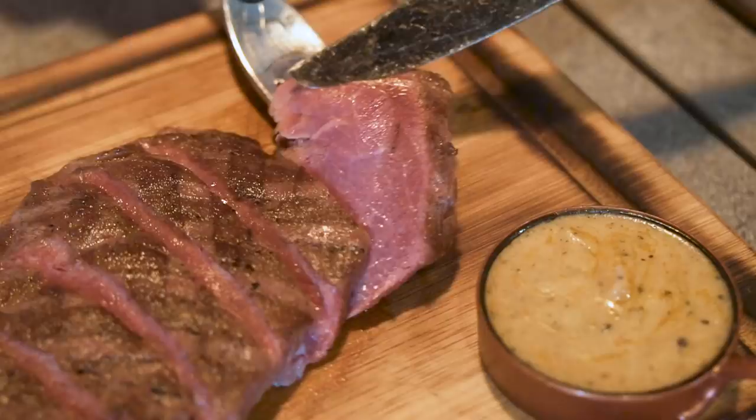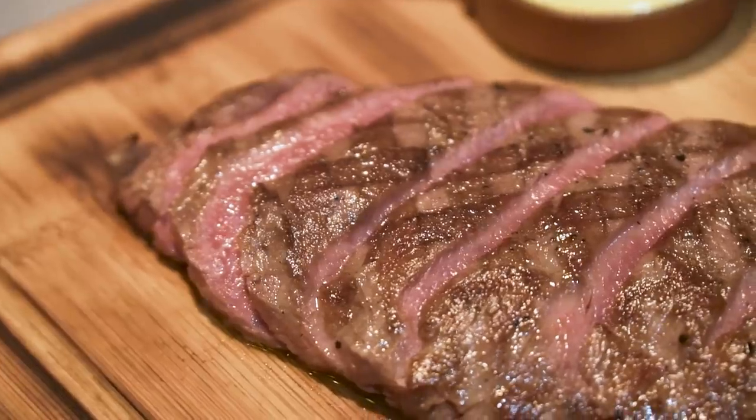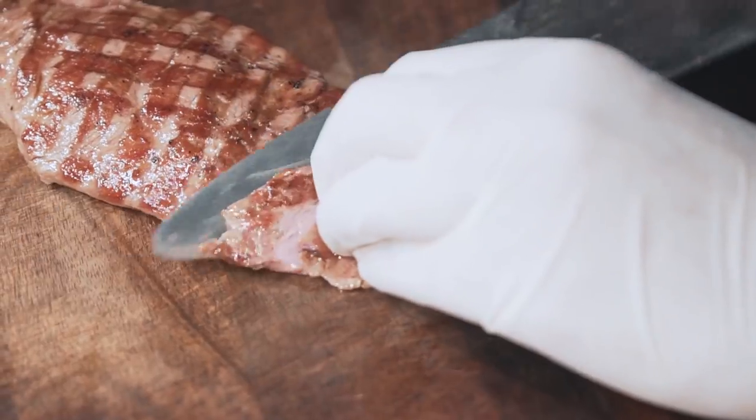Let's try the Feather Blade first. You can immediately see that the sear is a very thin layer, so you get the maximum amount of medium rare. I feel like I'm in a beef spa — this one is one level higher. The seasoning is still very simple, but the way that it's cooked, it's really end-to-end medium rare all the way through. I'm quite mind-blown by this.